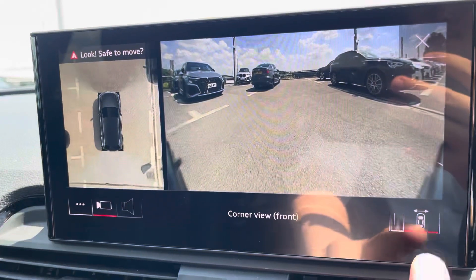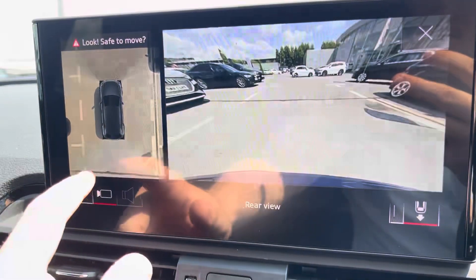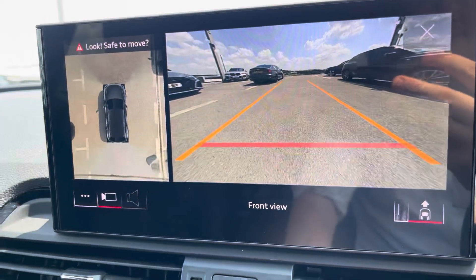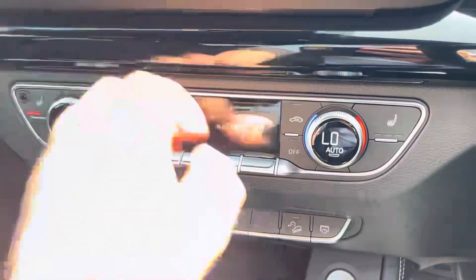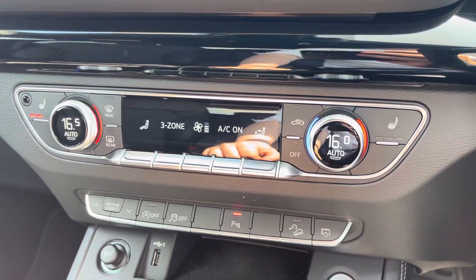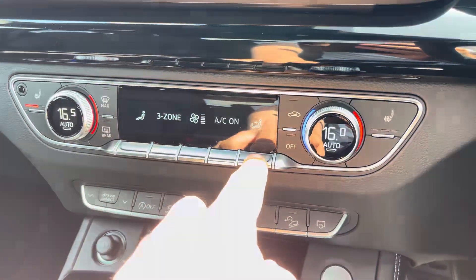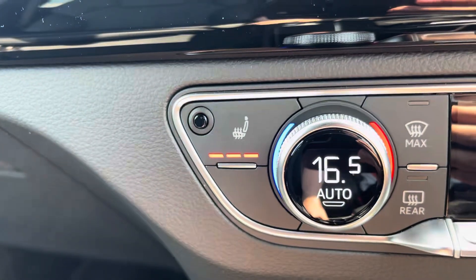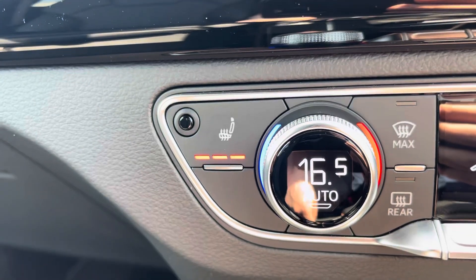Another part of the comfort and sound pack is the 360-degree camera. This ensures no more blind spots when manoeuvring this car, and makes parking a dream. Just below the MMI, we find the controls for the front passenger and driver's climate, meaning they can each change the temperature on their side of the car according to their comfort needs. And as an added luxury, the front sport seats are also heated, perfect for those colder winter months.